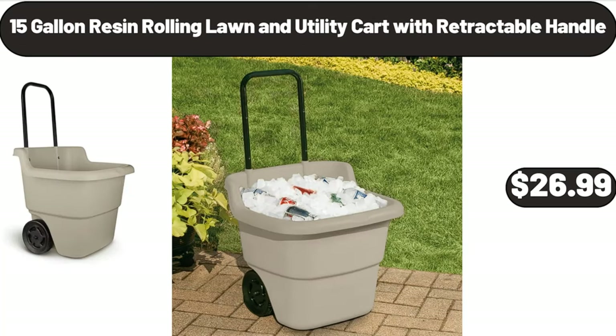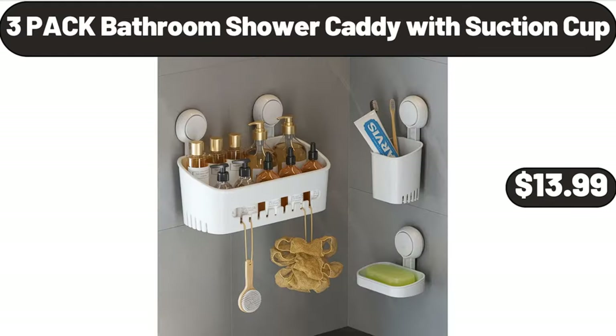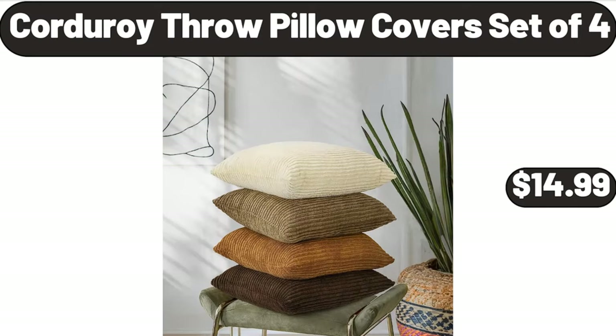15 Gallon Resin Rolling Lawn and Utility Cart with Retractable Handle, $26.99. 3 Pack Bathroom Shower Caddy with Suction Cup, $13.99. Corduroy Throw Pillow Cover Set of 4, $14.99.